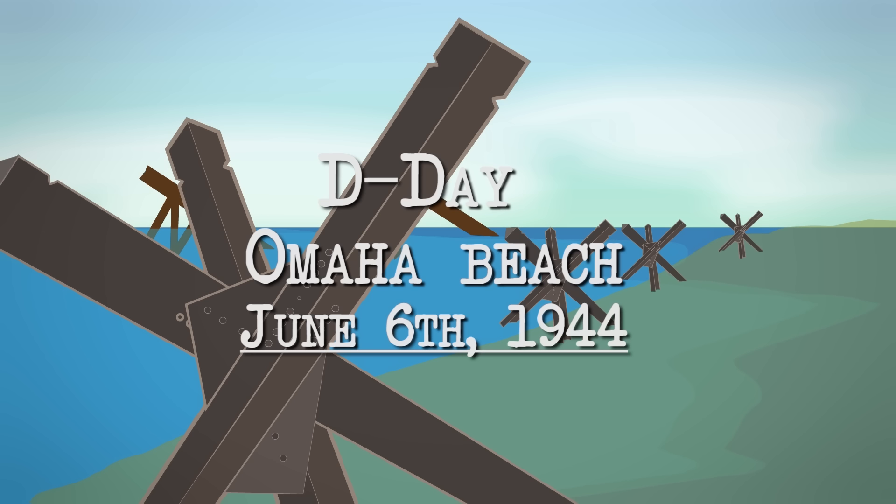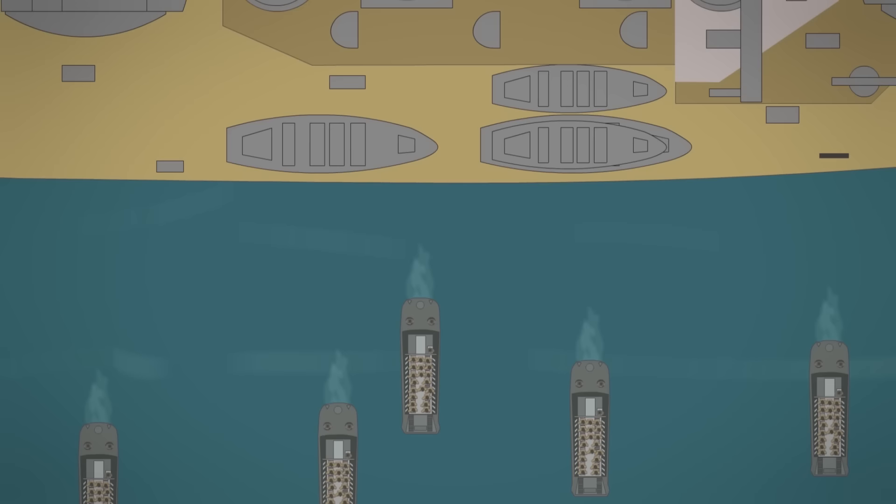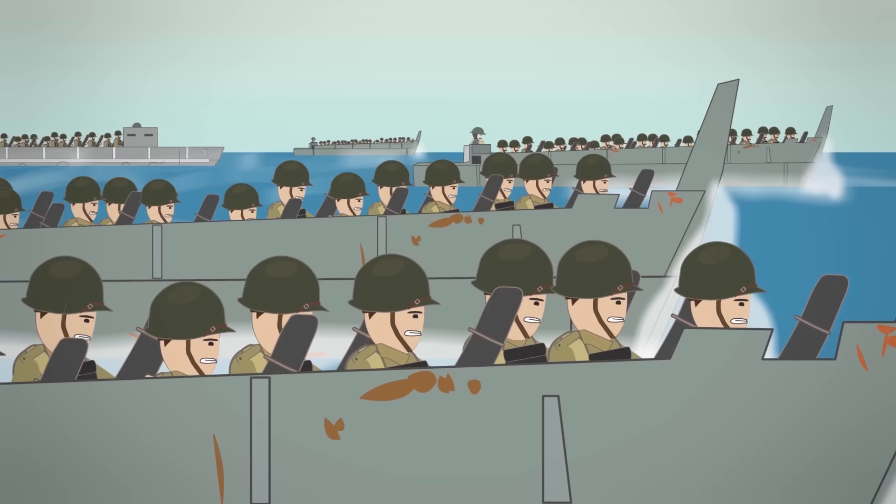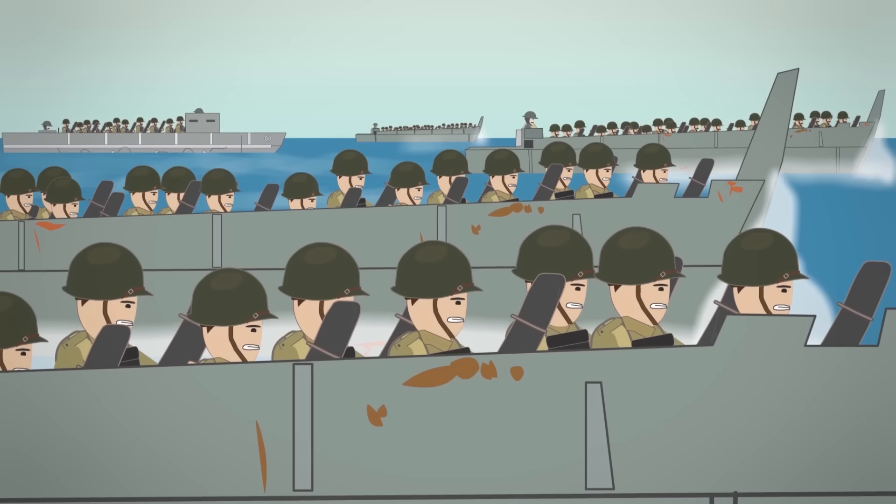D-Day, Omaha Beach, June 6th, 1944, World War II. On June 6th, 1944, the Allies launched the biggest amphibious landing operation the world has ever seen — Operation Neptune. Around 175,000 men stormed the beaches of Normandy, France, reopening the Second Front in Europe against Nazi Germany.